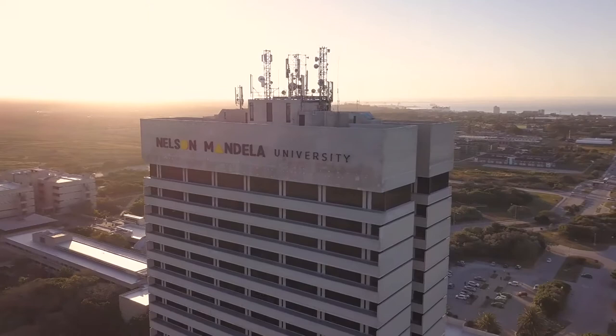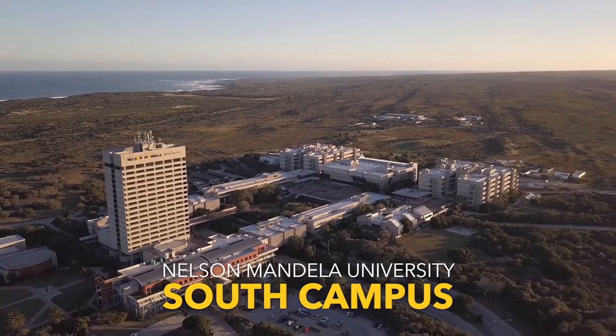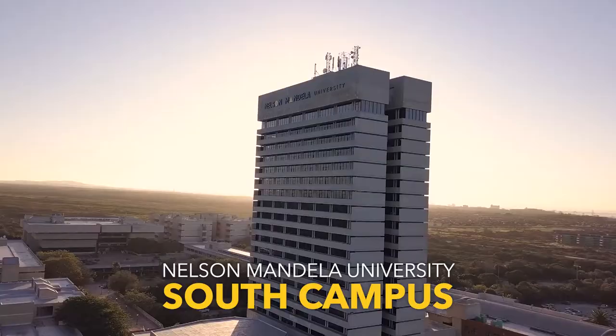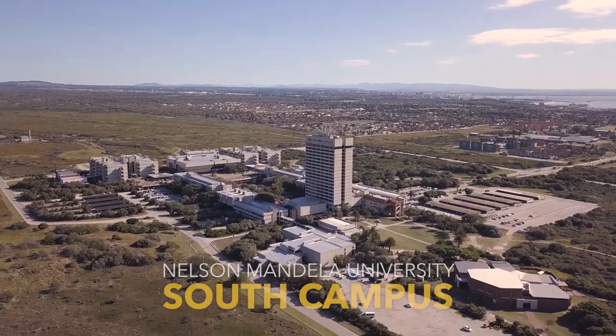The North and South Campus are the only campuses in the country built on a private nature reserve. South Campus, surrounded by indigenous plants and 22 mammal species, with the Indian Ocean as the backdrop, is considered our main campus and houses the main administration, including the Vice-Chancellor's Office in its 18-storey main building. It is a cultural hub of the University and offers the majority of our courses.